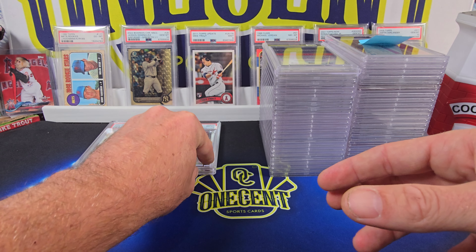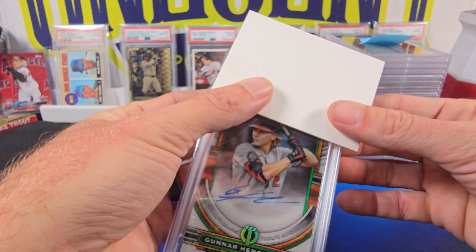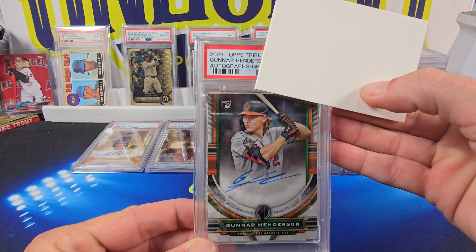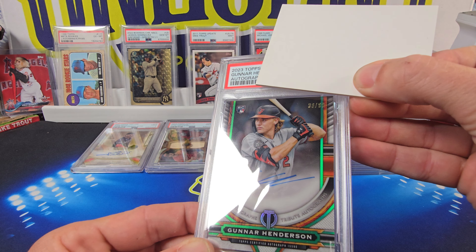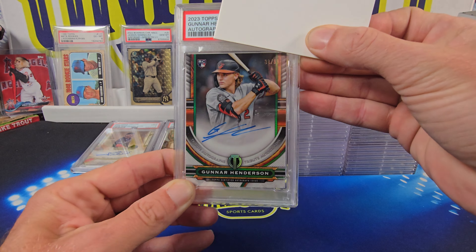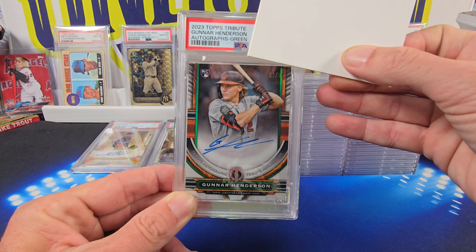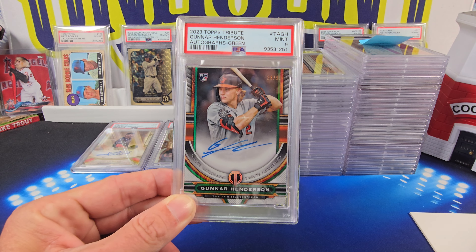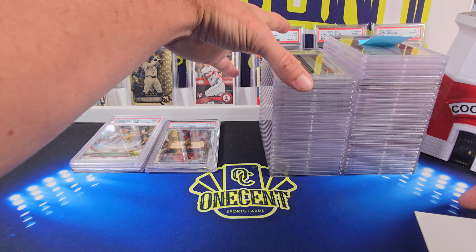Not a bad grade on that. Then we have another big one — a 2023 Topps Tribute Gunnar Henderson green, numbered 38 out of 99. This puppy comes in at a Mint 9. So another 9. Again, a thick card, so a 9 — not a bad grade on that.